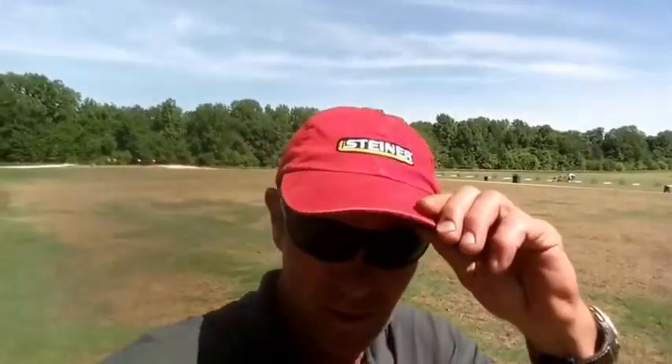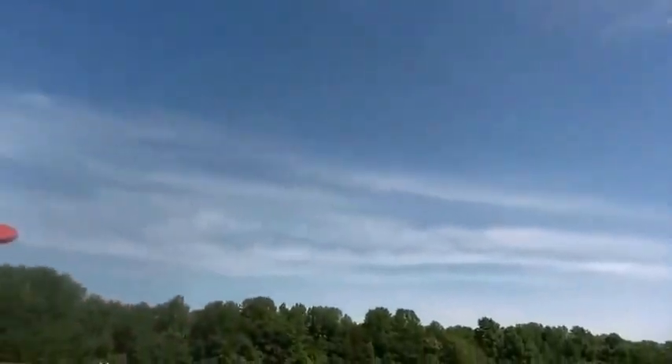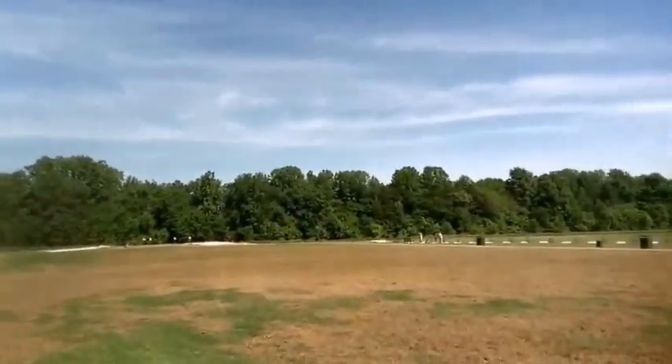Tommy Coward here on the lawn with Growing Green, and I want to show you what cold damage can do to a golf course.